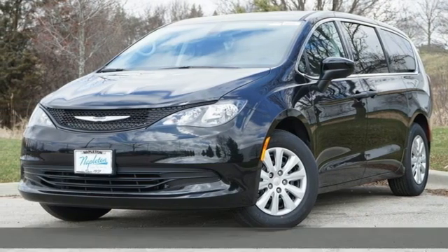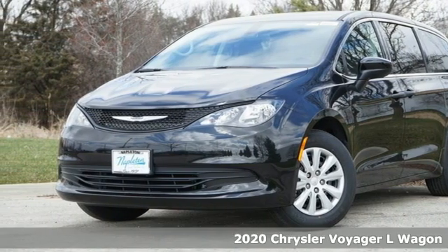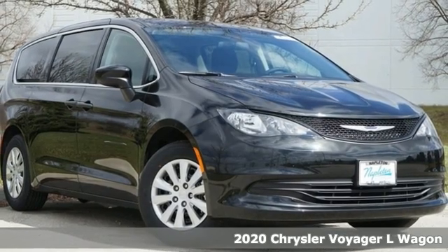It's a new 2020 Chrysler Voyager. Transportation for your big family without the big price tag.